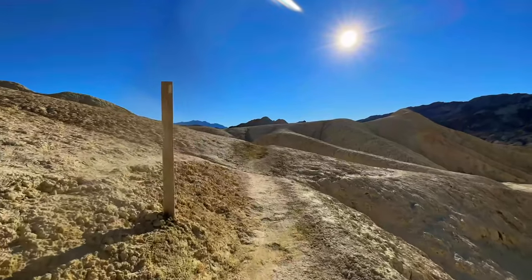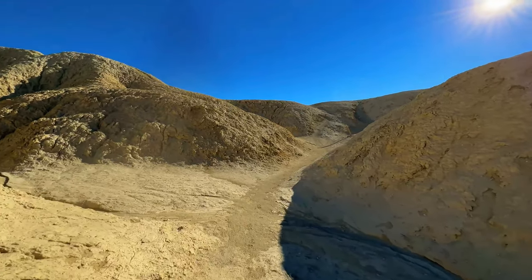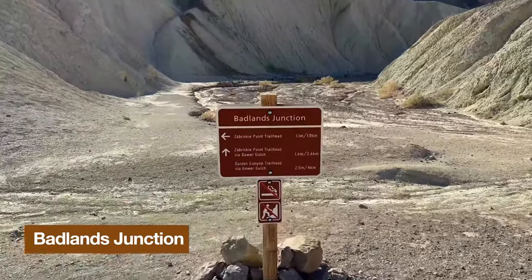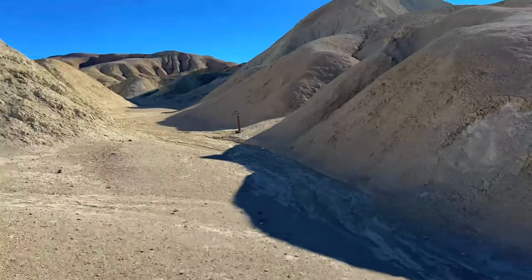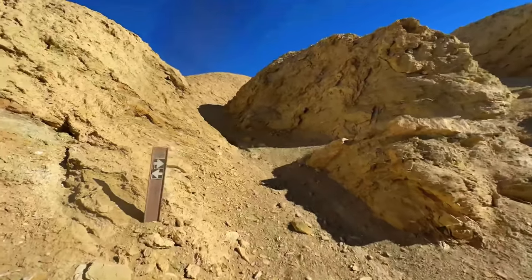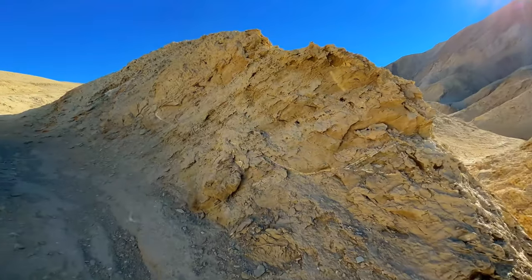Once we pass Manly Beacon, there are more markers but it can get a little confusing — there are areas where people have gone off trail. Make sure you're looking for the markers and the well-worn trail as you continue through the Badlands up toward Zabriskie Point. At the Badlands junction, we're going to go left. If we went straight, we'd go to Gower Gulch — I'll show you where that comes out when we head back down. Always look for the signs and make sure you're on a well-worn path.